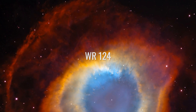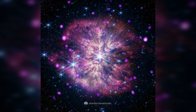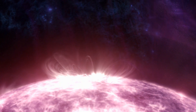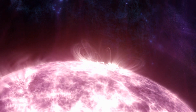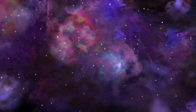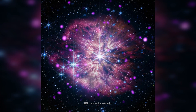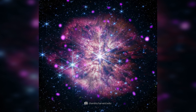WR124 is a Wolf-Rayet star in the constellation Sagitta, about 15,000 light-years away from us. These stars are among the rarest and hottest stars in the universe and lose mass quickly due to strong stellar winds. The star is surrounded by a gas cloud called M1-67, which was formed by extreme stellar winds. WR124 is particularly fascinating because it will most likely explode as a supernova at a later stage.